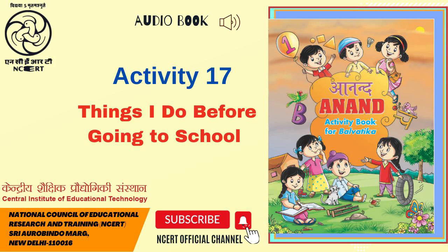This audio book is presented to you by CIET NCERT, New Delhi, India.